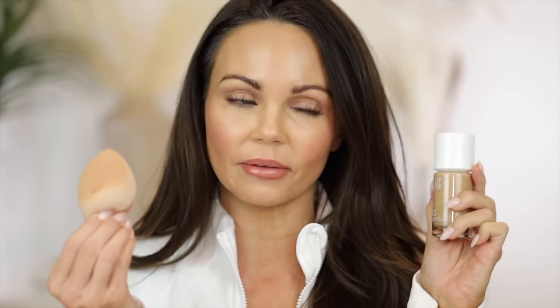This foundation retails for $47 and you get one ounce. It is available at multiple retailers. If you order from the Makeup Forever website and enter the code GLOW, you will receive this sponge for free when you order this foundation. They sent this sponge along with the two bottles of foundation and I'm obsessed with it — it's a pretty good deal. I think the sponge is $18.